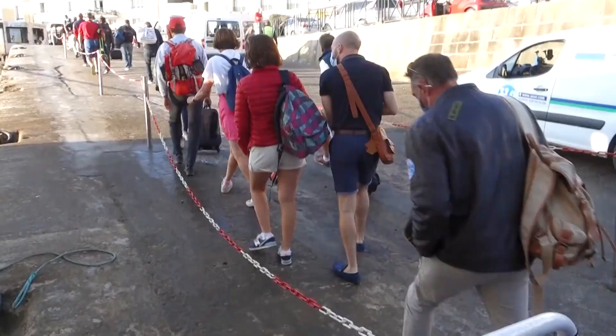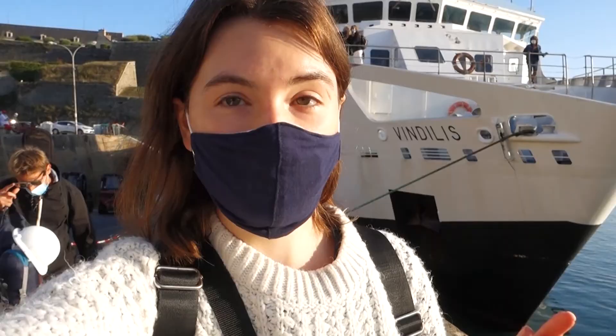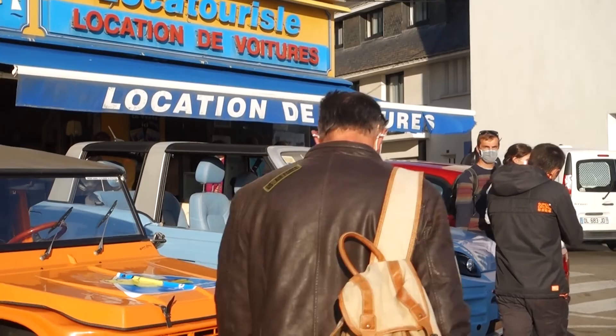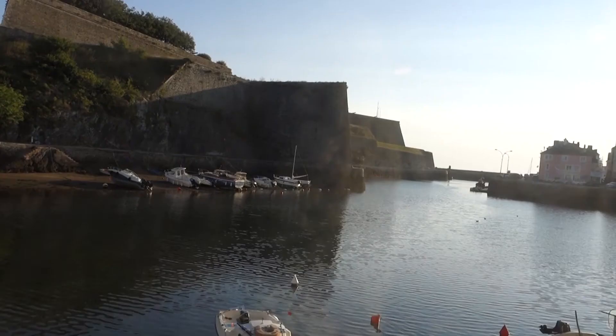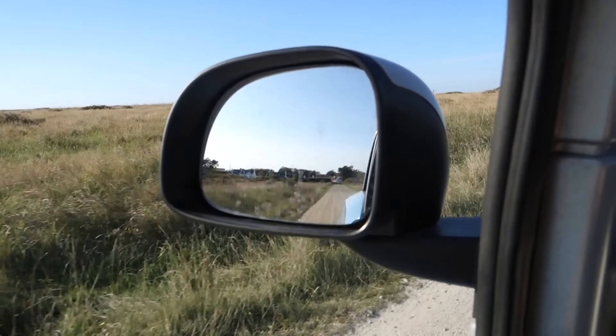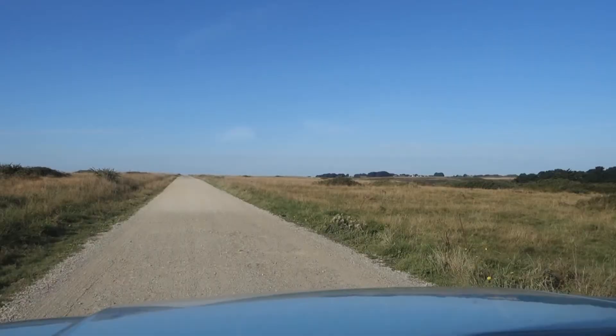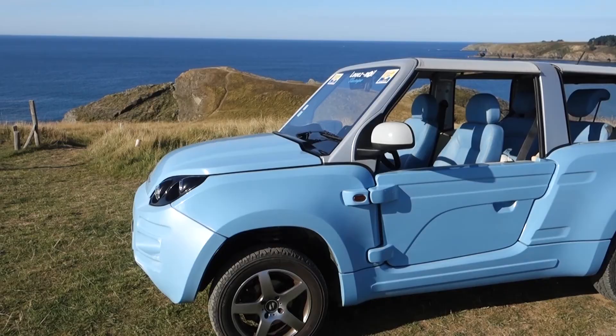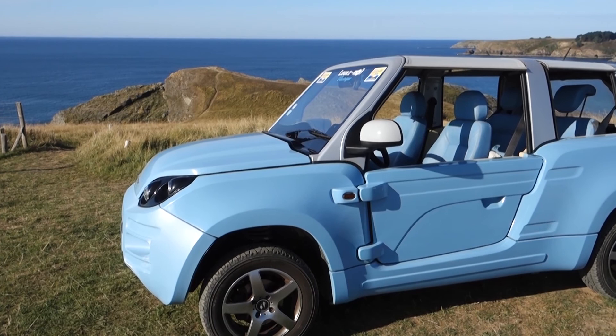We've made it to Belle-Île! I am now going to pick up a rented car for the day. We have to take a bus to actually get the car. I have now picked up the car and driven to the first spot for the day. I've rented the blue summer French beach electric car.